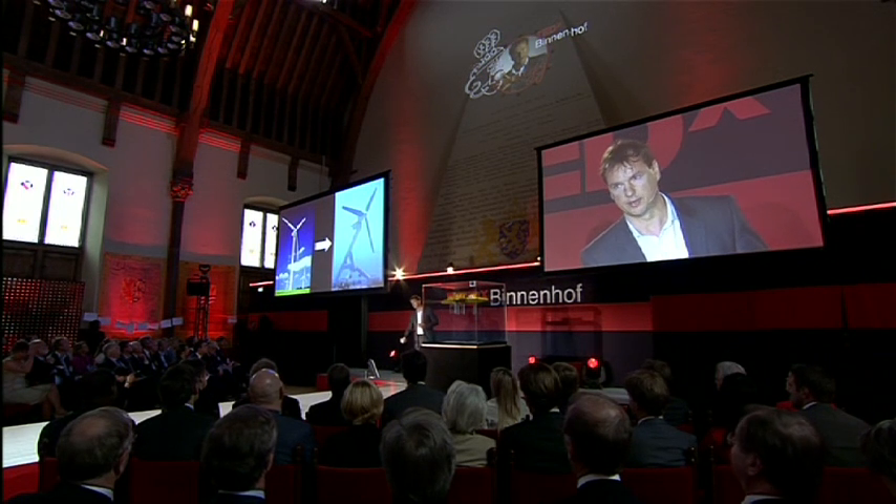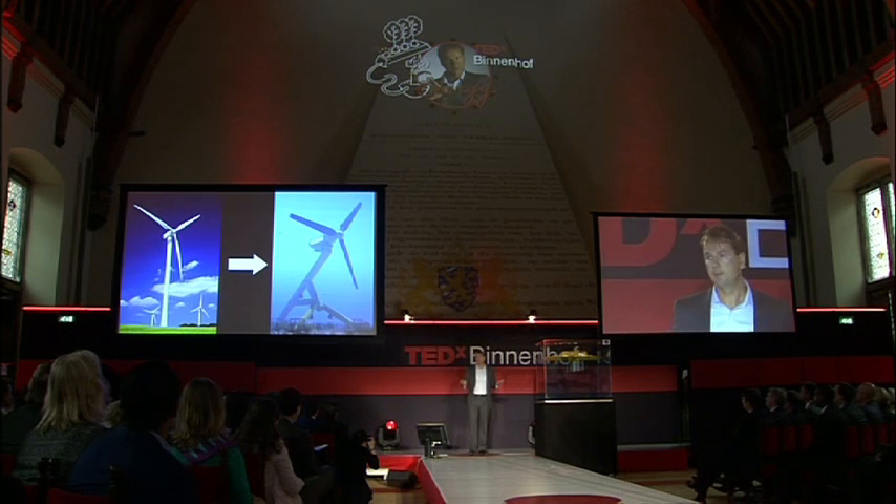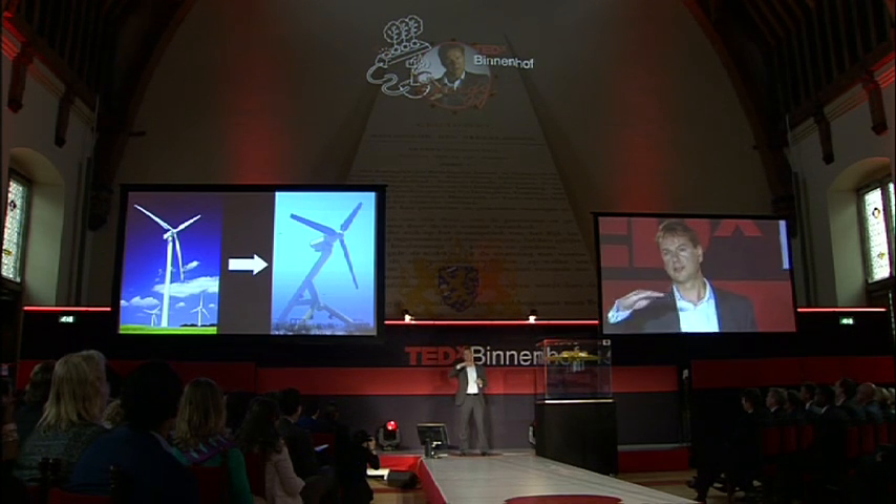Until now, the general idea is to take a windmill and place it on the sea floor. We believe the turbines are great. However, placing them on the bottom of the sea, we find challenging. How to inspect and maintain them? We humans, we naturally float at the surface.